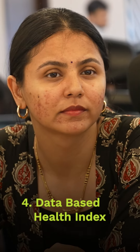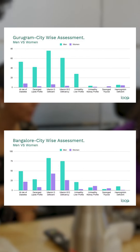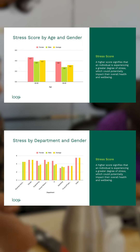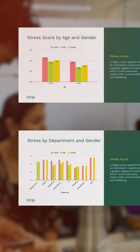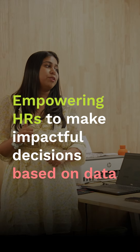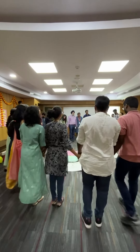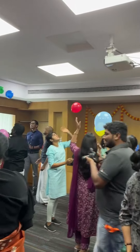Finally, we share all the data in the form of a report called the Health Index, where we anonymize the data but show you the overall physical and mental well-being of your team. You can see these metrics by age, gender, and even specific functions. This information empowers you to invest in tailor-made wellness programs and employee engagement activities, helping you create a bigger impact in your company.